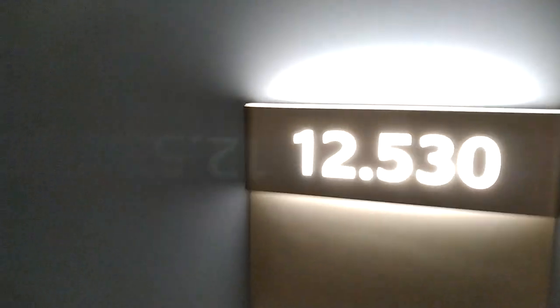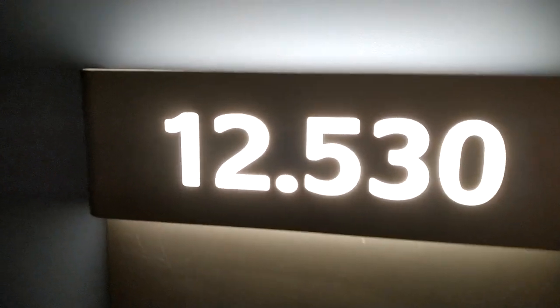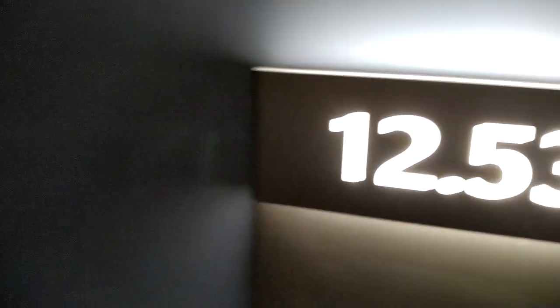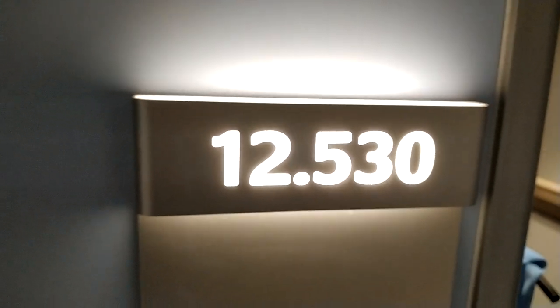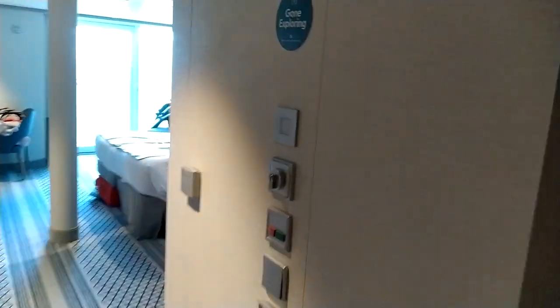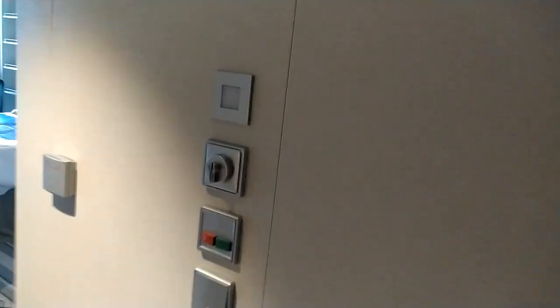We're doing a quick look at an accessible cabin on Arvia on deck 12, cabin 1230. It's an accessible cabin for anyone with mobility problems.